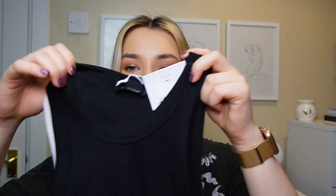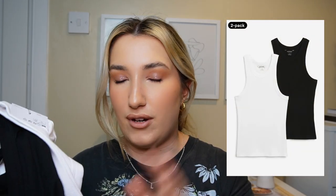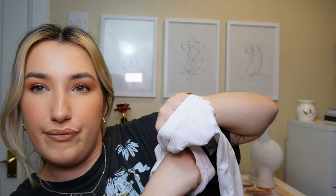Next up, I picked up a multi-pack of tank tops — a black and a white one — absolute staples. The white one doesn't seem too see-through, which is good. They're not double lined, so you might still want some kind of protection underneath. I'm going to try the black one on since it's at the front. I picked these up in a medium because I didn't want them to be too tight.